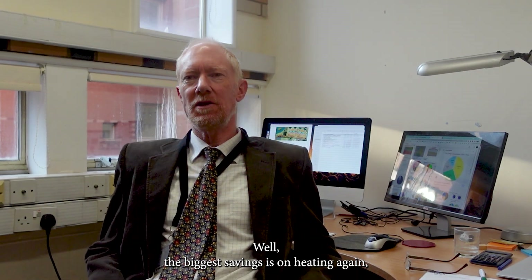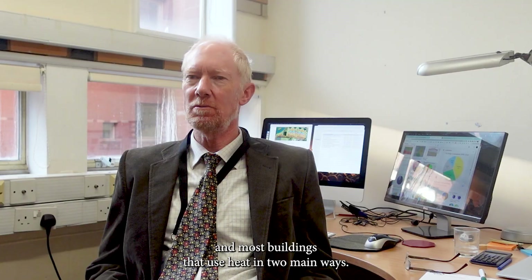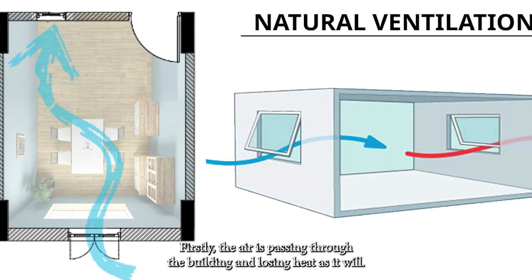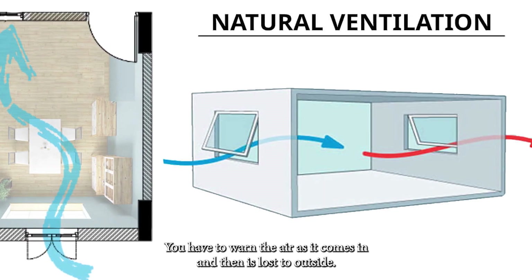The biggest savings is on heating again. Most buildings lose heat in two main ways. Firstly, air passes through the building and loses heat as it goes. You have to warm the incoming air, and then it's lost to outside.